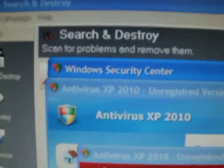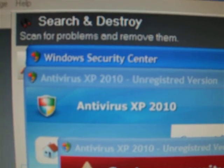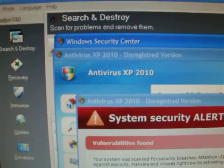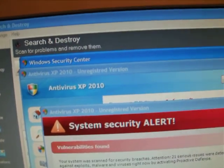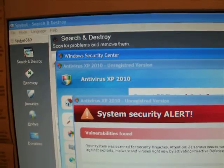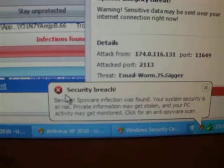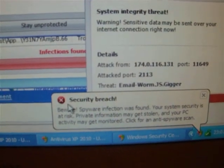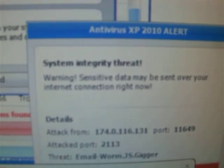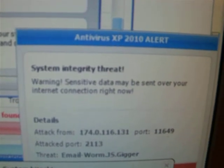This is the third post about Antivirus XP 2010. In the last post I had just installed Spybot Search and Destroy — it was the only program I could find. I updated it and set it running, went downstairs for a cup of tea, came back and this is what greeted me: security breach, you're infected, you're doomed, you've got Antivirus XP alert — you are seriously under attack.